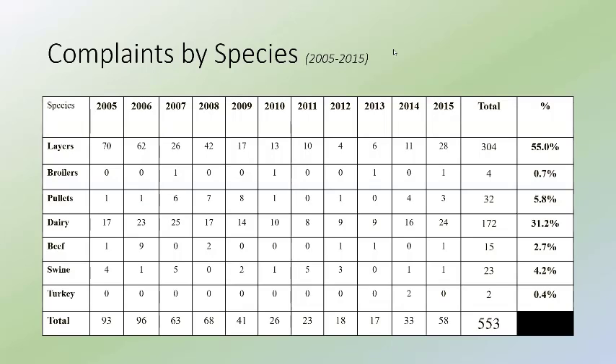Our program was fully operating by 2005, when we had 93 complaints. The following year we had 96, but they progressively started going down — a lot of that due to implementation of insect and rodent control plans. Layer facilities had a very high rate of complaints early on, which started to tail off. By 2013 we dropped from 93 complaints in 2005 all the way down to 17.